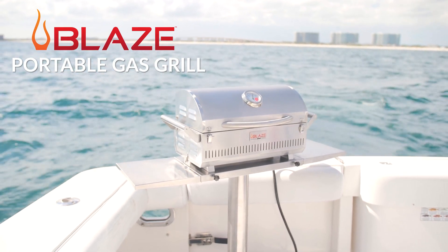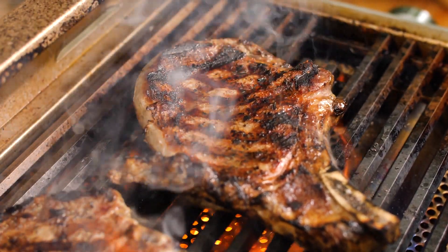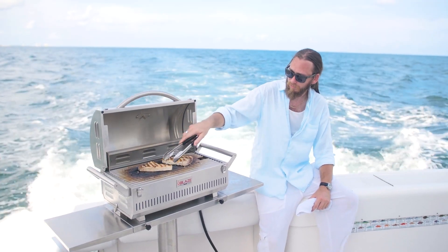The Blaze Pro Portable Grill allows you to enjoy the same performance and quality of a full-size premium gas grill anywhere you want to take it or leave it.